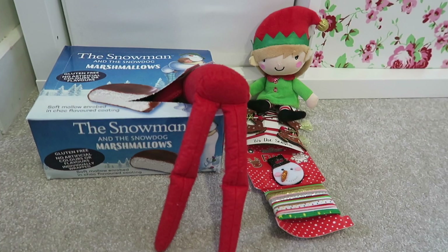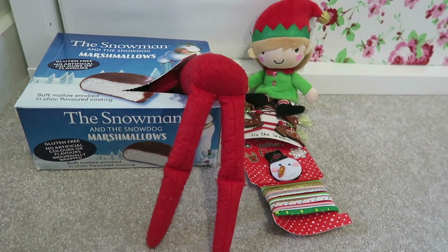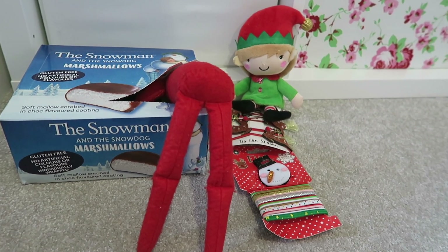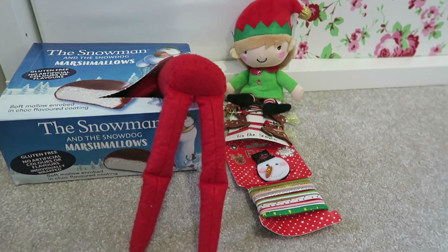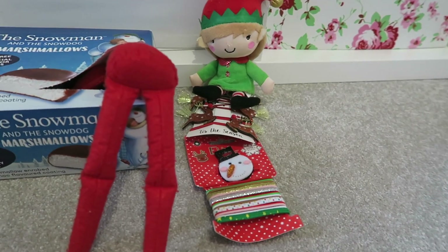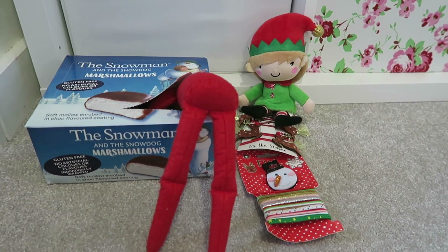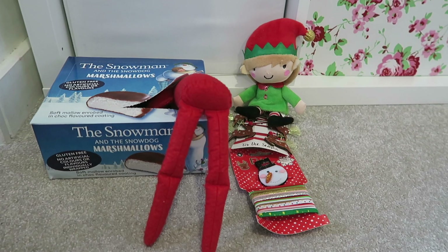Another funny idea and little gift — the elves have brought some Snowman and the Snow Dog chocolate marshmallows, which Buddy the elf is chucking into with his bum sticking in the air as he's going into the box. Jingles has brought some Christmas hair decorations for Sienna to wear during the festive period, like when she's at school.